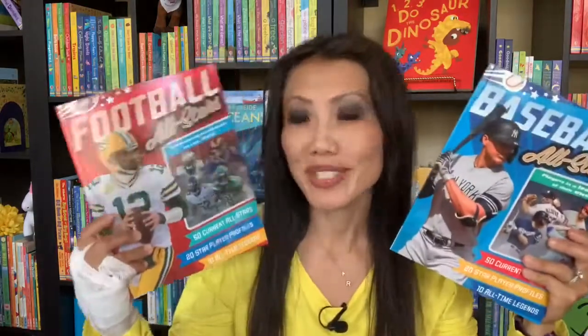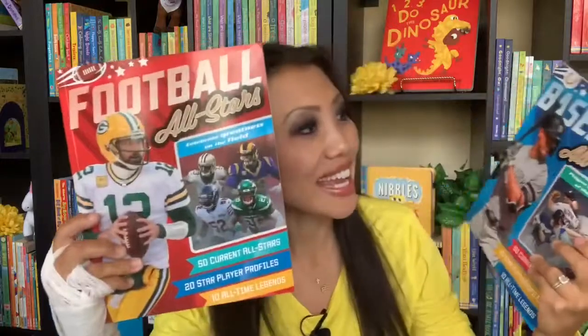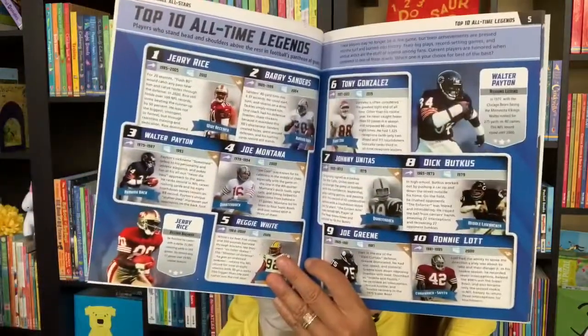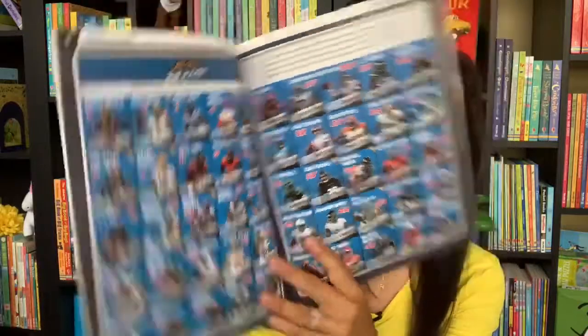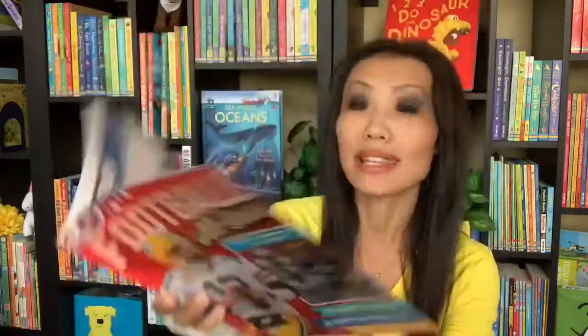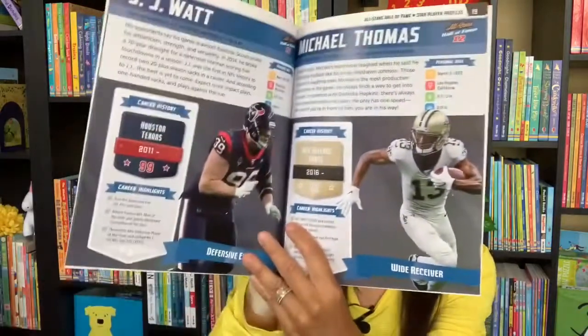Where are my sports fans? If you have a sports lover at home, they will enjoy our new series — Football All-Stars and Baseball All-Stars. I'll show you the Football All-Stars here, but it'll include the top 50 all-stars right now, the current all-stars, along with some fun facts about each of those players. You'll also find the top 10 all-time legends in these books as well, so this is great for the sports lovers out there.